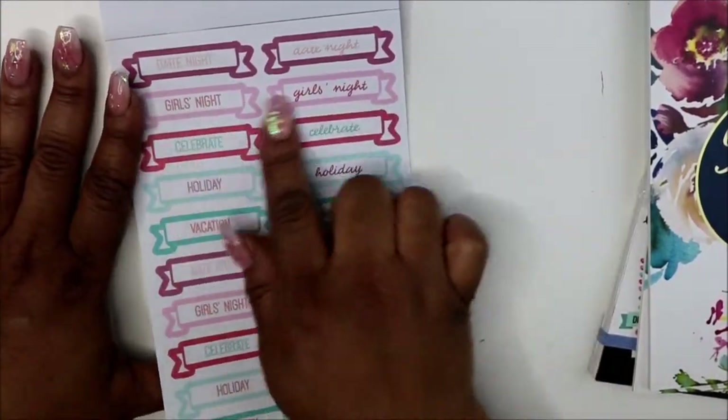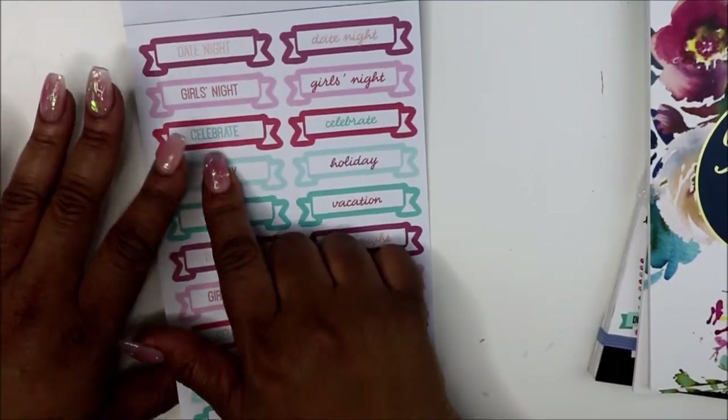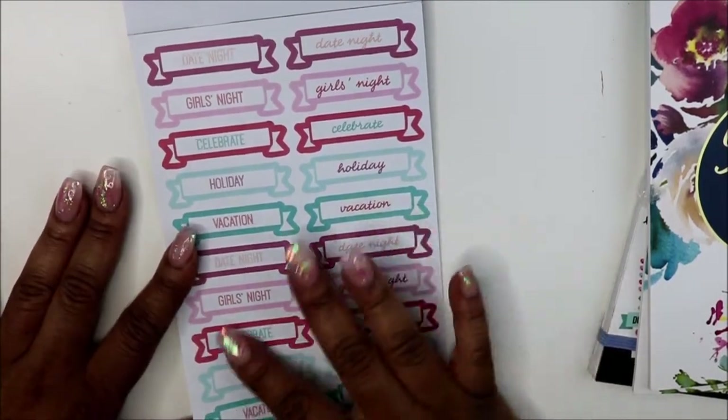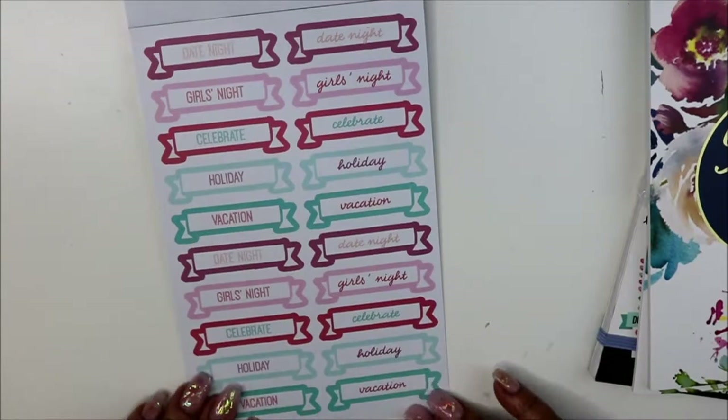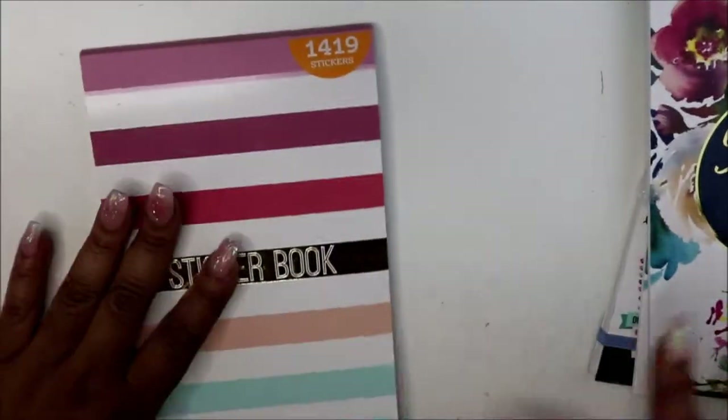Here's date night, girls night, celebrate, holiday, vacation, and another date night — in both regular and cursive styles. And it just starts all over again. So that is the end of the flip-through — about 16 minutes of flipping through some Walmart sticker books.